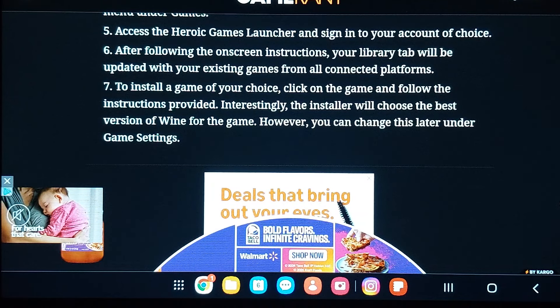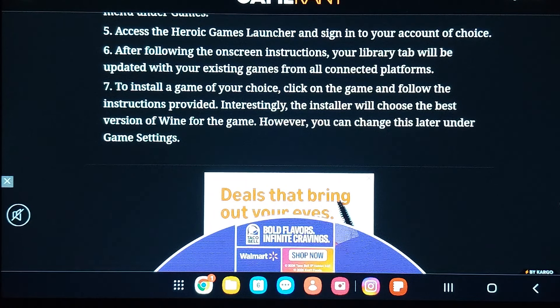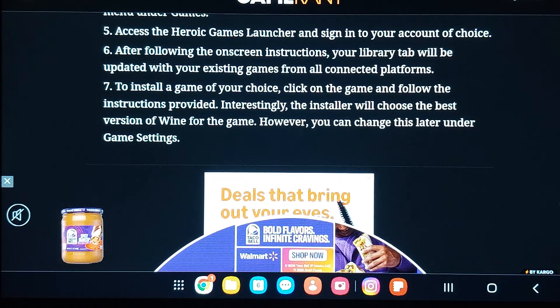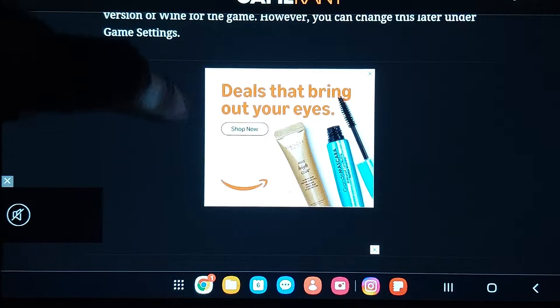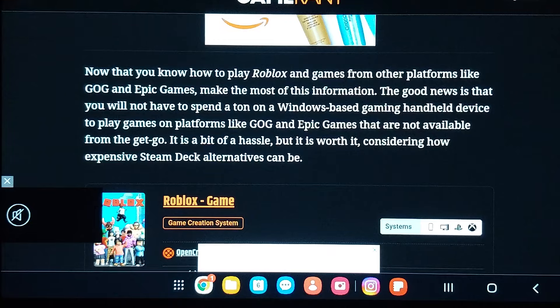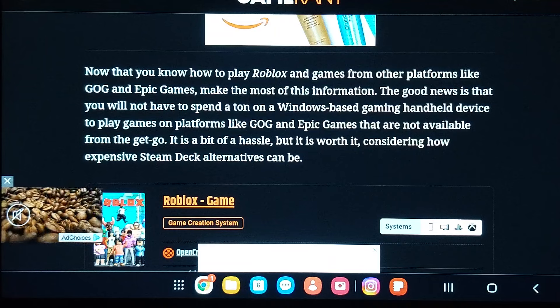Interestingly, the installer will choose the best version of Wine for your game — not as in BevMo grape wine — but you can change this later under Game Settings. Now that you know how to play Roblox and access other platforms like GOG and Epic Games, make the most of this information. That desktop mode serves a good purpose.